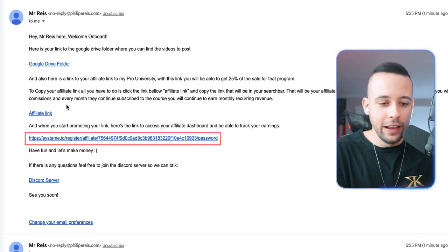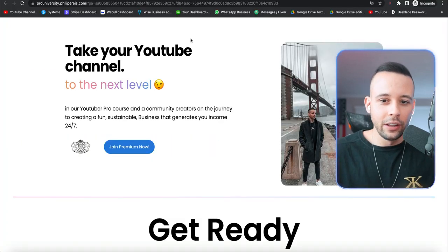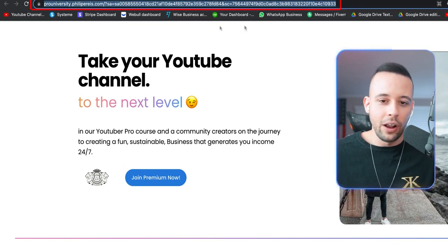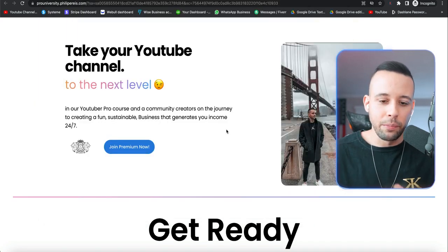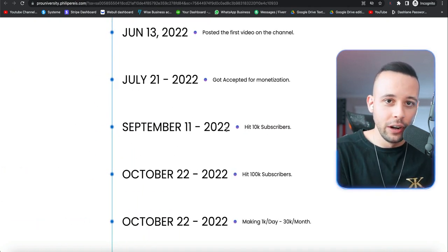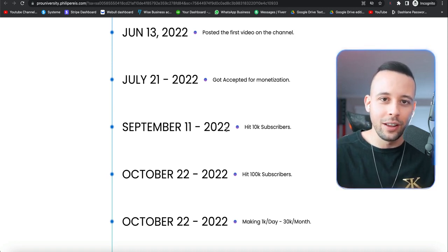To get your affiliate link, all you have to do is open it and click on the link. After you click the link, your affiliate link is right there at the top. It's really long, so just click on it and copy it, go back to your text file, and paste it there so you won't lose it. Every single time someone makes a purchase with your link, you are going to get a 25% commission, which is $61.75.